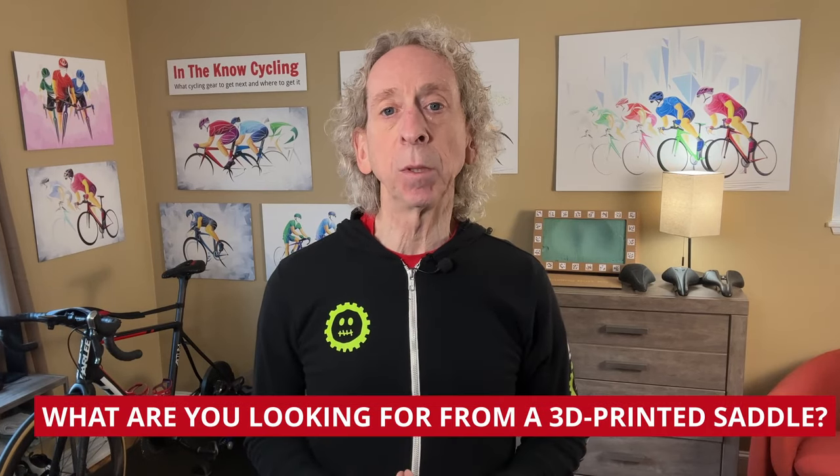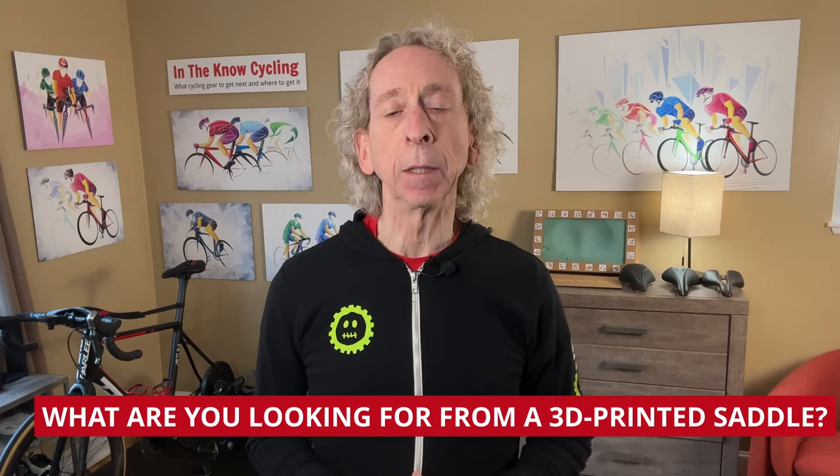If you haven't found a standard foam or gel cycling saddle that gives you the fit and comfort you want, the custom-configured Poseidla Joy Seat is the best 3D printed saddle we tested and may be worth it to you. The non-custom 3D printed saddles from Fizik and Specialized cost slightly less than the Joy Seat and are available almost immediately from online stores or your local bike shop — if you test several and find one that gives you markedly better comfort and performance for your anatomy and riding style, that could be a good value. In the comments below, let me know what you're looking for from a saddle and your experience with 3D printed ones — your feedback can help fellow cyclists and may help saddle makers improve their products. Check out some of my other videos to help you decide what other gear you might want to get next. Thanks for watching — see you again in the next video.